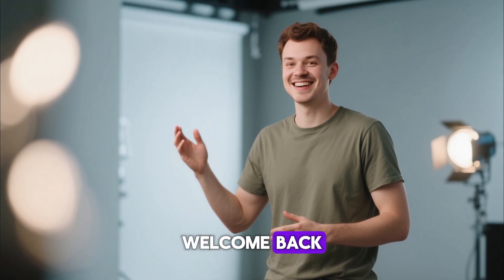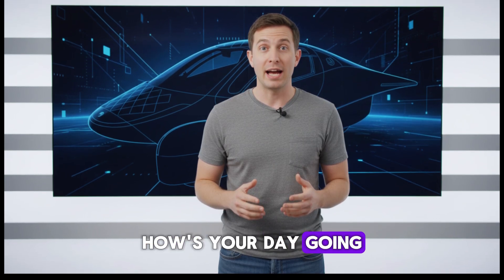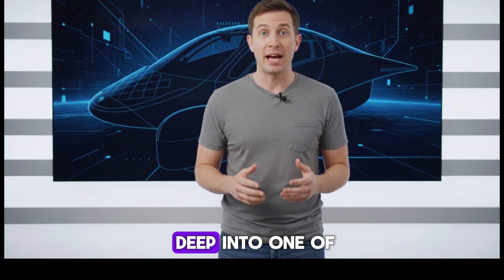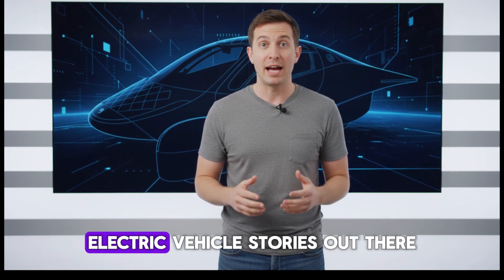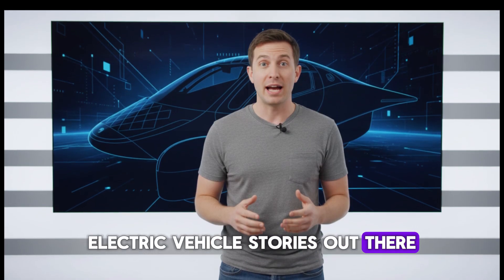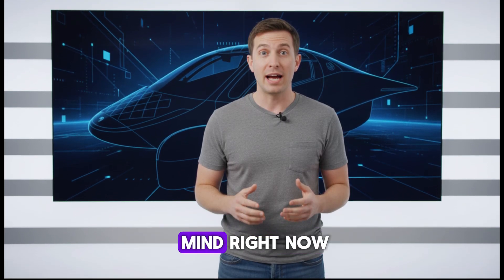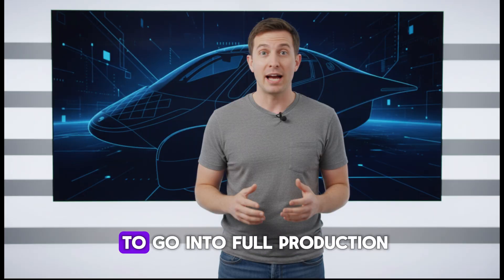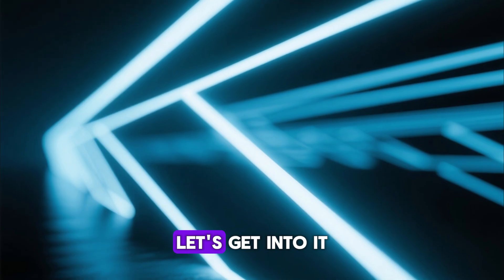Hey everyone, welcome back. How's your day going? I hope you're doing great, because today we're diving deep into one of the most exciting electric vehicle stories out there. The question on everyone's mind right now: does Aptera finally have the money it needs to go into full production? Let's get into it.